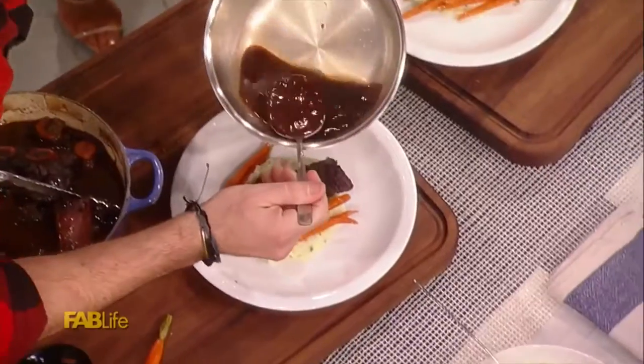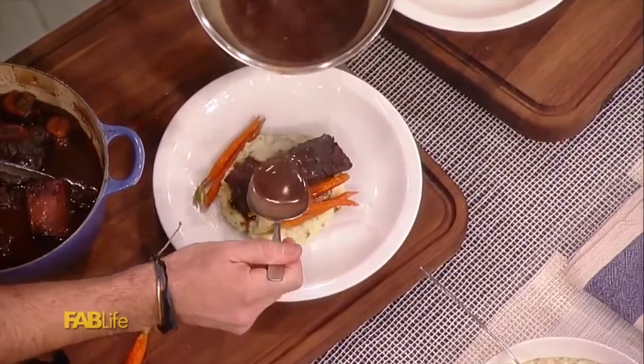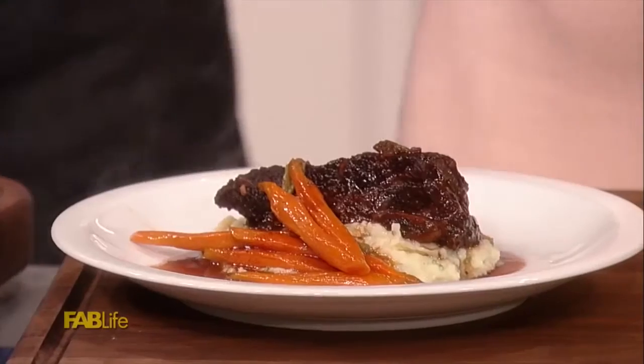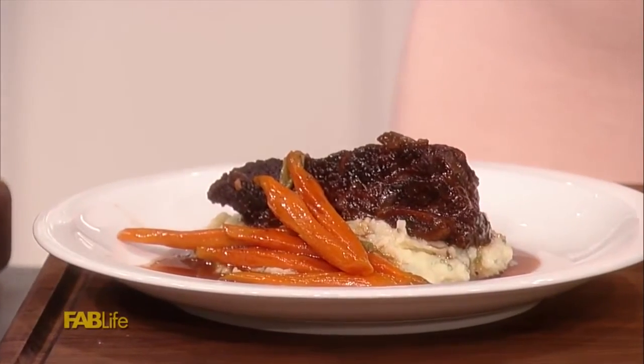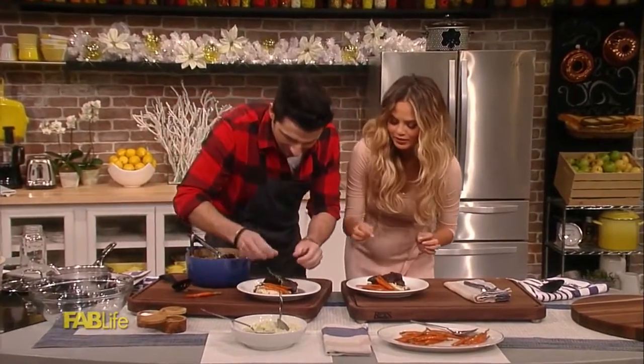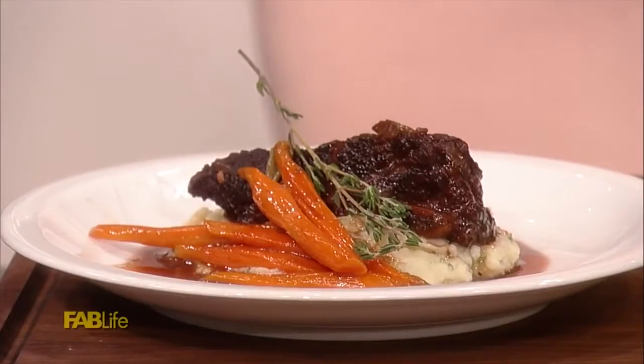I wish you guys could smell this at home — I'm sorry, I feel bad. Look at that, it looks so beautiful. A little sprig right there. That's it — done. There's your winter meal. That looks fantastic.